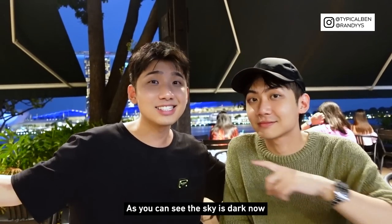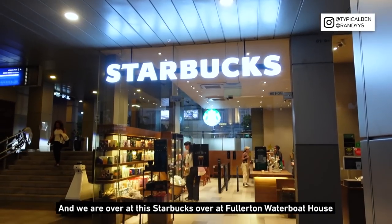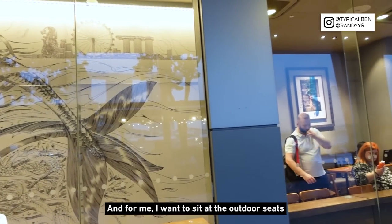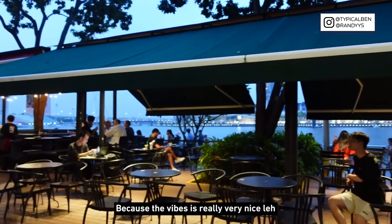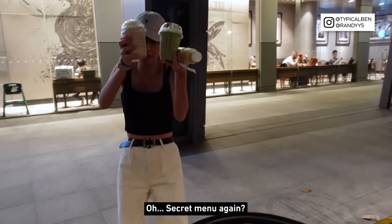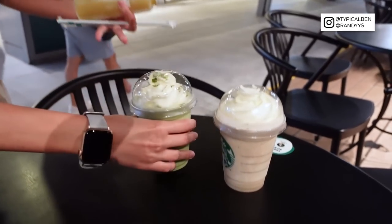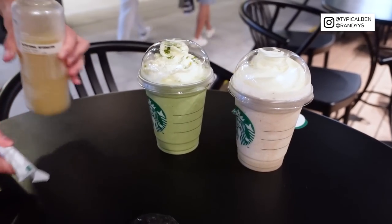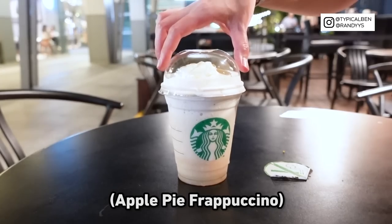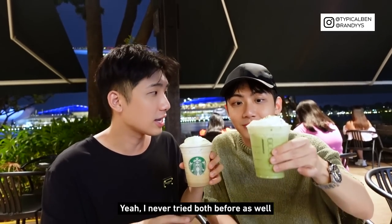The sky is dark now and it's time for dinner. We are over at Starbucks at Fullerton Water Boat House — there's indoor and outdoor seating and I want to sit outdoors because the vibe is really nice. We are soaking in all the good energy. Secret menu again! We have the mermaid frap and apple pie frap — very interesting, I've never tried both before.